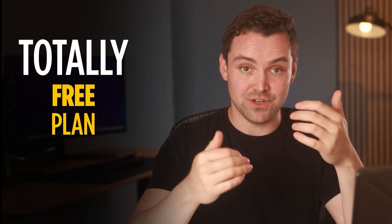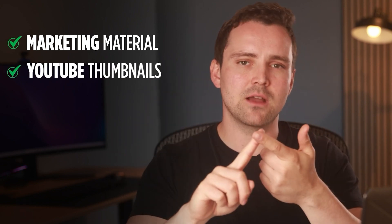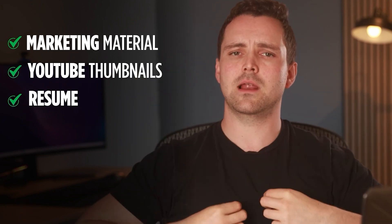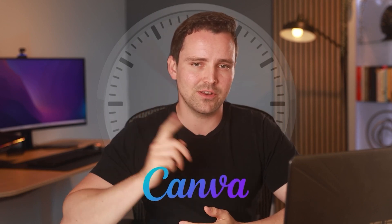You can use Canva's free plan, which is pretty generous. But if you want premium templates, stock images, and next-level tools, Canva Pro at $12.99 a month is the right choice. There's also a team plan if you're collaborating. Whether you're creating marketing materials, YouTube thumbnails, or just making your resume look more polished, Canva saves you hours of work while keeping things looking top-tier.